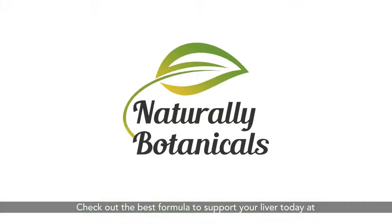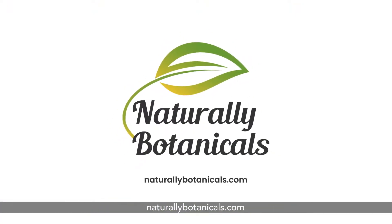Check out the best formula to support your liver today at NaturallyBotanicals.com.